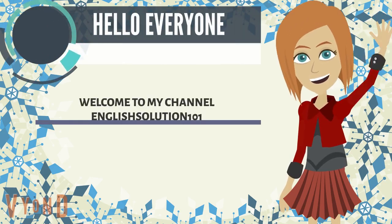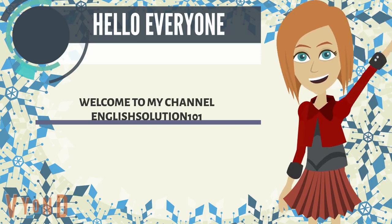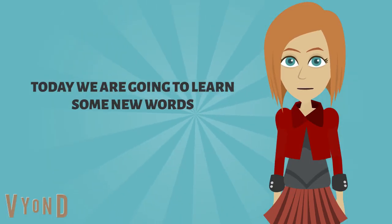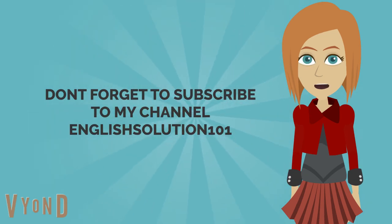Hello everyone, I'm Anna and welcome to my channel English Solution 101. Today we are going to learn some new words so let's get started. But before starting, don't forget to subscribe to my YouTube channel English Solution 101.